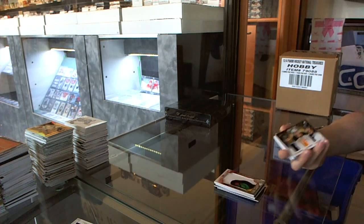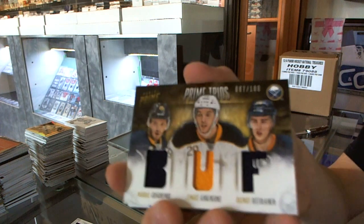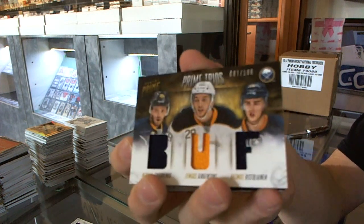We've got a triple jersey numbered to 100 for the Buffalo Sabres — Mikhail Grigorenko, Zengis Gergensens, and Rasmus Ristolainen.